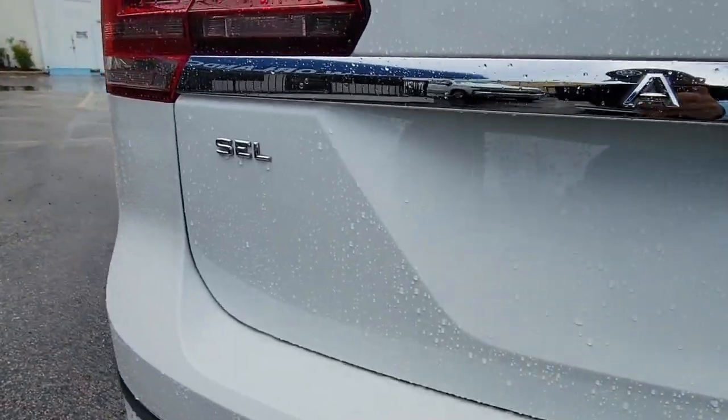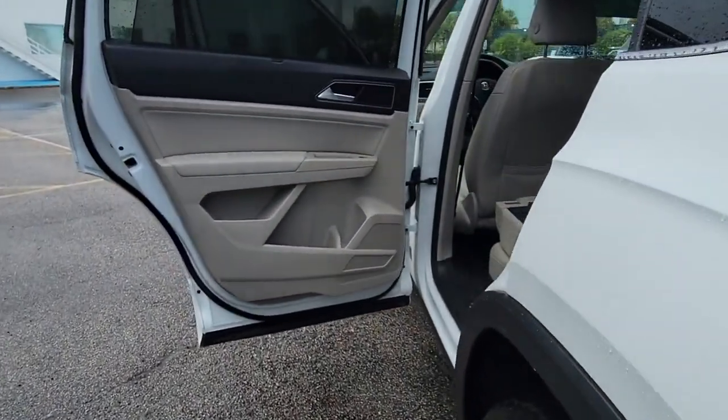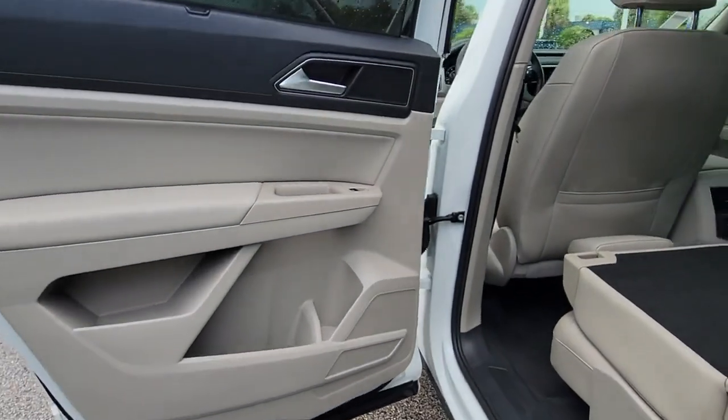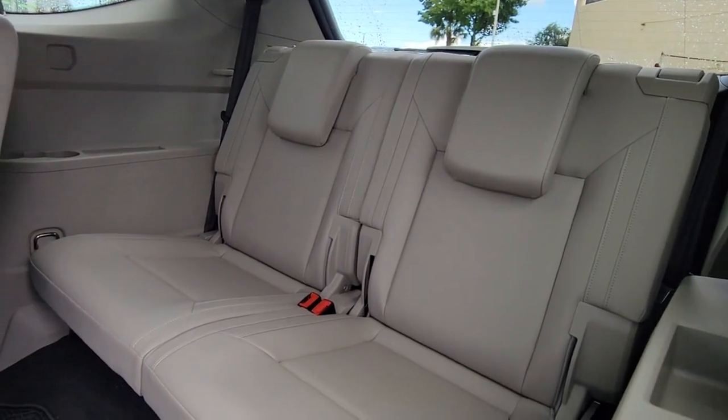Panoramic roof, navigation system, hands-free liftgate, keyless entry, sun moonroof, lane-keeping assist, adaptive cruise control, keyless start, remote engine start, power passenger seat.